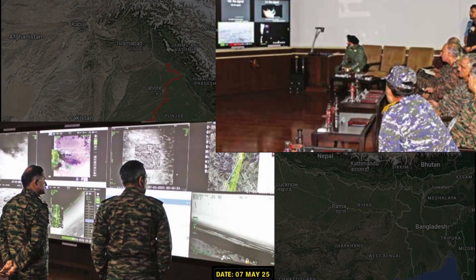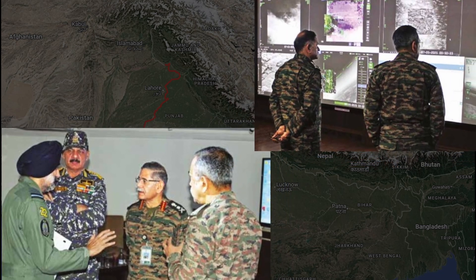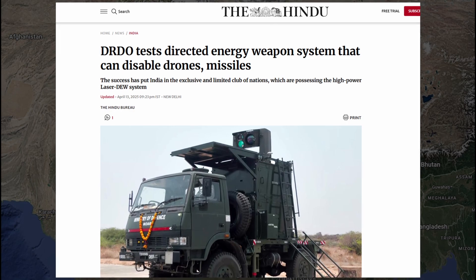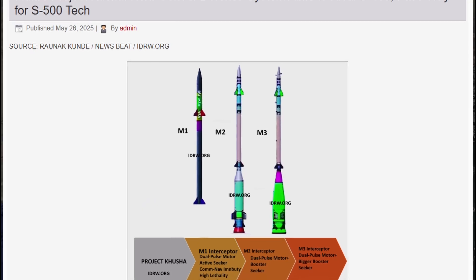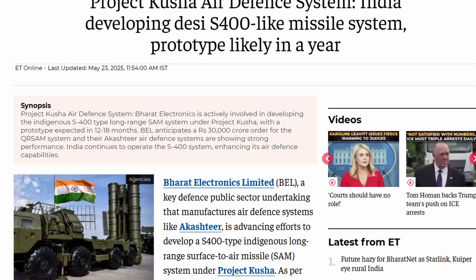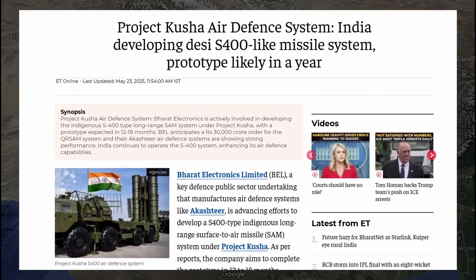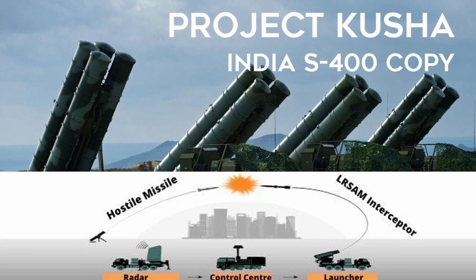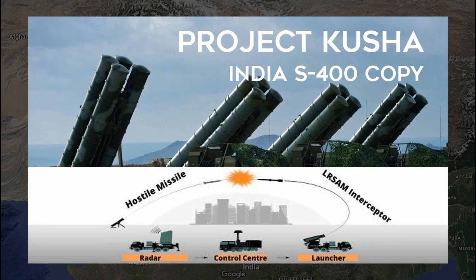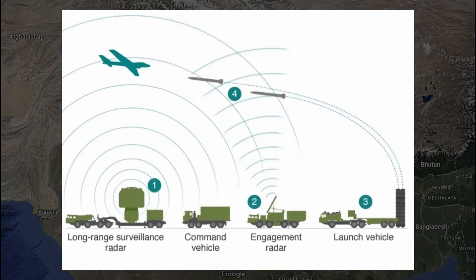What comes next? India's future projects and total deterrence. India is not done here. DRDO is now building laser-based directed energy weapons that can burn down drones from a distance, to be deployed at forward posts. Next is XR-SAM — a new missile system fitting between Akash and S-400 with a reach of over 250 km. Then comes Project Kusha, a homegrown missile shield capable of taking down long-range nuclear missiles, similar to the American THAAD and S-400. It features multi-layered interceptor missiles with ranges up to 350 km and integrates with the IAF's IACCS network, designed as an Indian alternative to the S-400, aiming for operational readiness by 2028-2029.